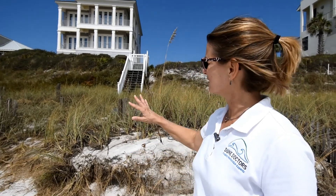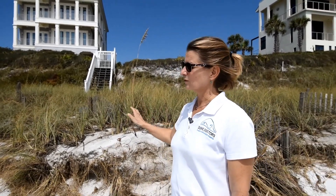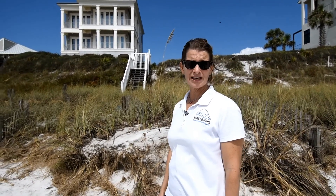My name is Frederic Borosset. I'm with Dune Doctors. We are coastal restoration experts and we are here today looking at a property in Walton County located east about 110 miles from where Hurricane Sally landed in Alabama.